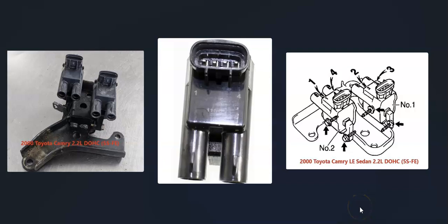If you have a 2.2 liter engine that has the coil packs, there's going to be two of them, and each one is going to be going to two cylinders. Usually they're labeled, which makes it easier to hook up. But if they're not labeled, here's a diagram on the right for a 2000 Toyota Camry with a 2.2 liter with the coil pack numbers.